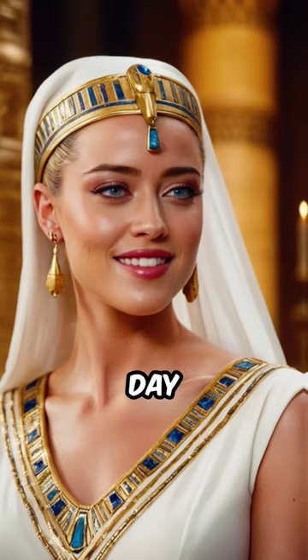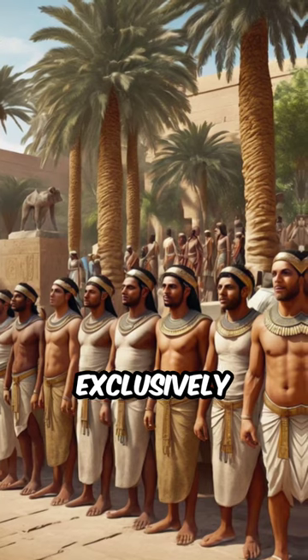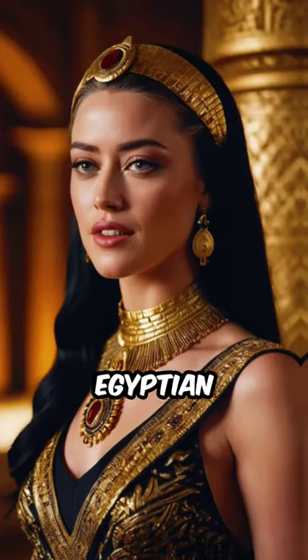She spent several hours a day caring for her beauty. She had a large number of servants exclusively for this task. Myrnith, the most beautiful woman in Egyptian history.